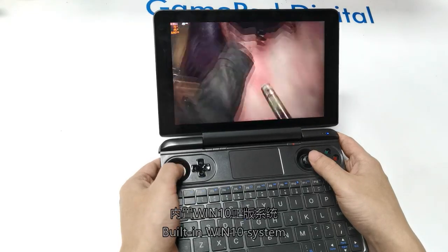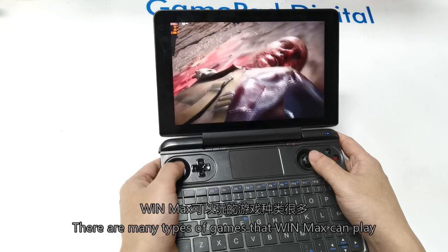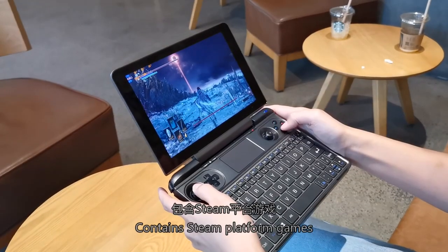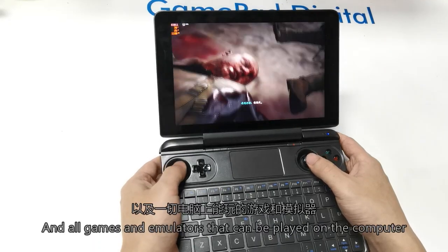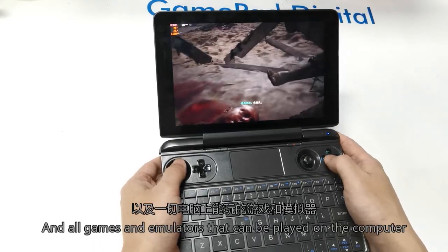Built-in Windows 10 Pro system. There are many types of games that WinMax can play, including theme platform games, various online games such as World of Warcraft, and all game emulators that can be played on the computer.